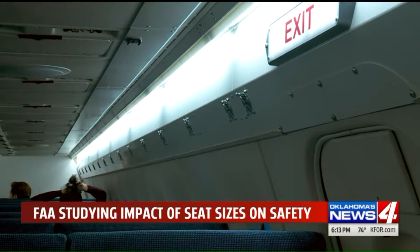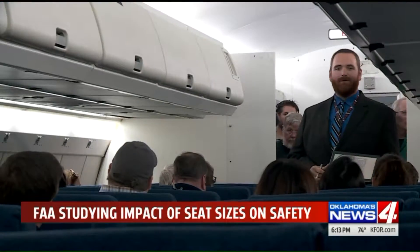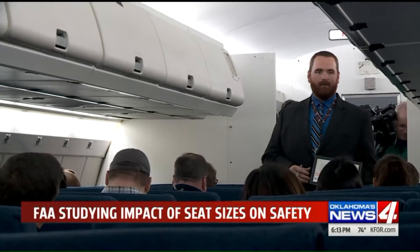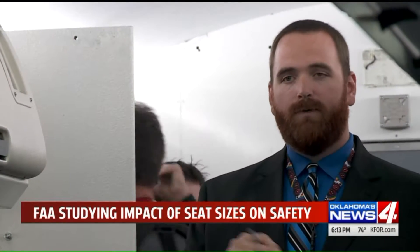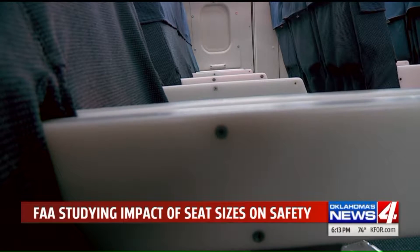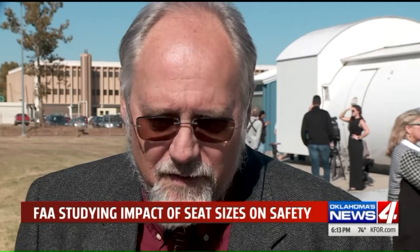This is the first study in which we're going to look specifically at seat pitch. We have looked at egress times with other varying conditions in the past. The study is mandated by the FAA Reauthorization Act of 2018. Because it's the first study of its kind, it's entirely possible there could be no relation between seat size and evacuation time. A test exactly like this, looking at just these parameters, has never been done before, and so that's why we're really excited to see the outcome of it.